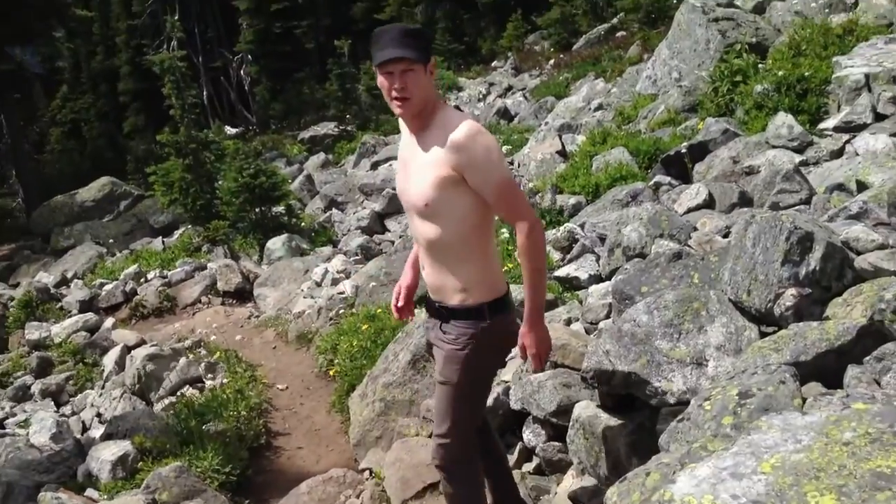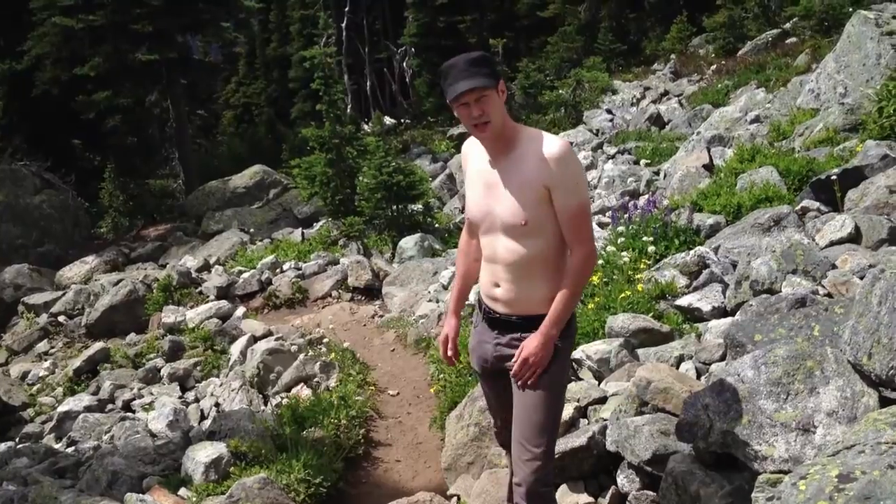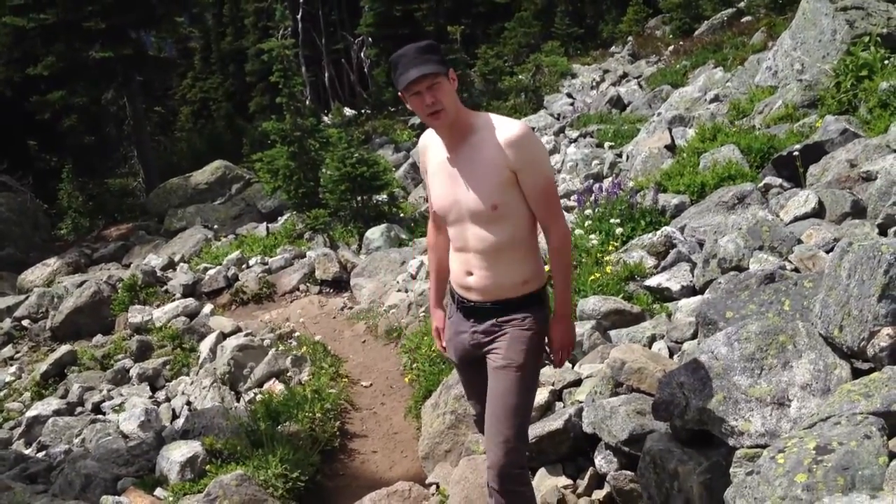I've got my shirt off by the way, because I just don't feel right having a shirt on when I'm close to nature, and please don't let that put you off.